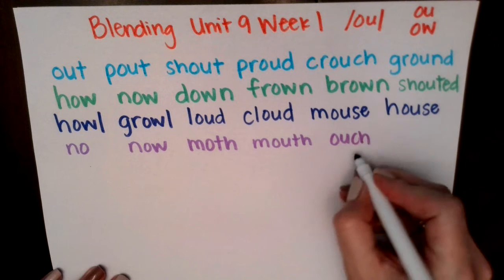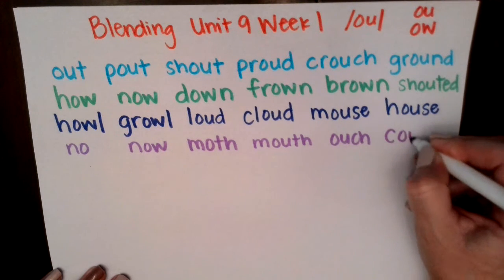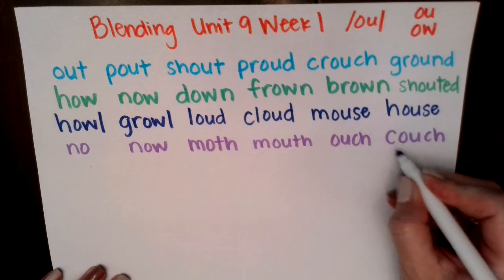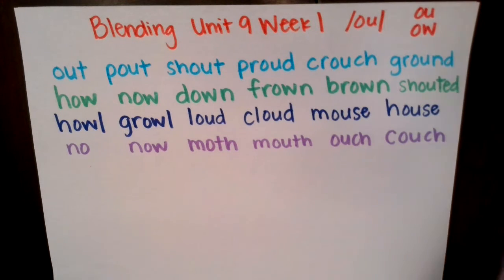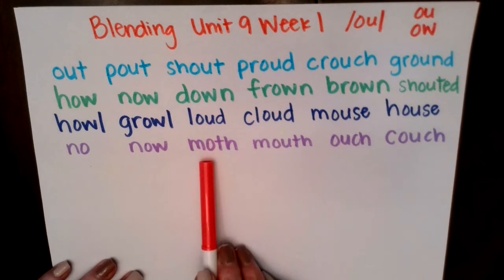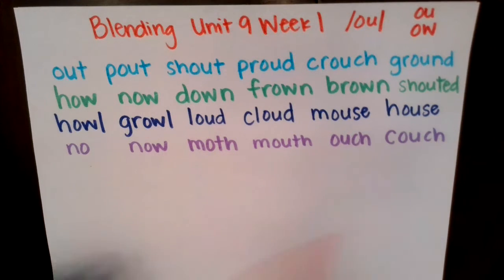Ow, ch — ouch. C, ow, ch — couch. Great job. Let's read this row together: nose, mow, moth, mouth, ouch, couch. Good job.